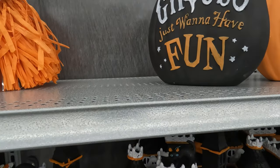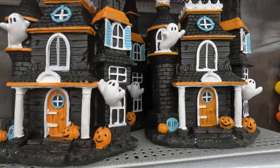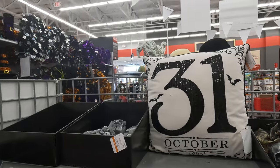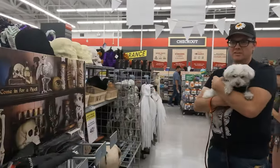Ghouls just want to have fun. Home sweet haunted home. They made a pillow just for my birthday — my birthday's on Halloween, if you didn't know.